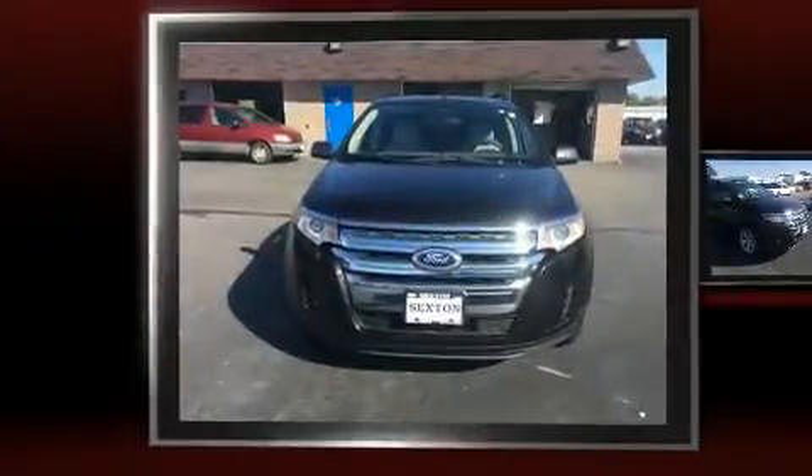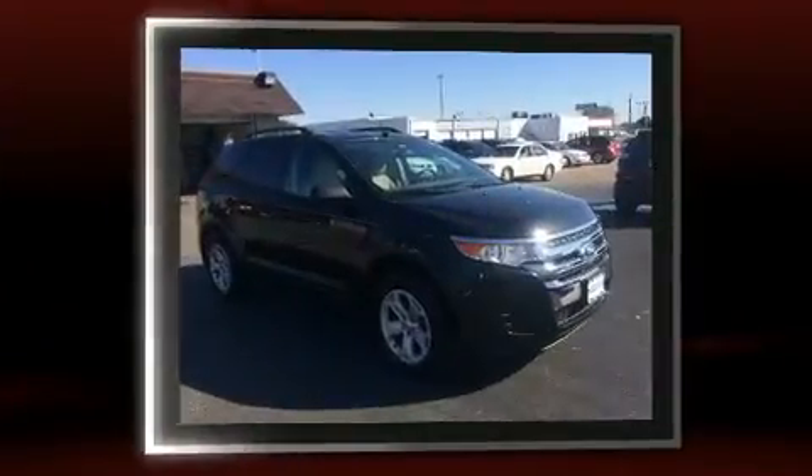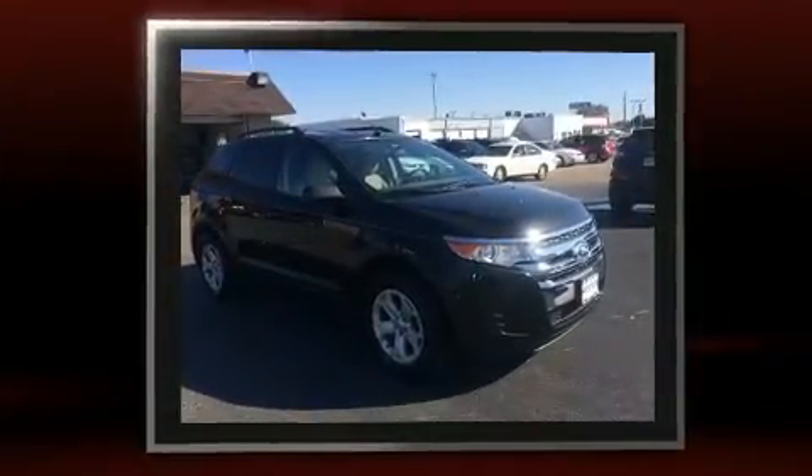Get excited about the 2013 Ford Edge. It features all-wheel drive versatility, an automatic transmission, and a 3.5-liter six-cylinder engine.